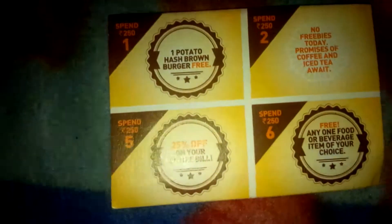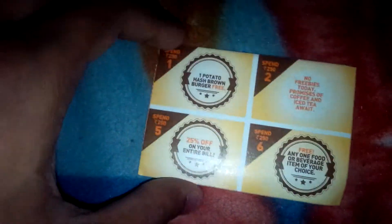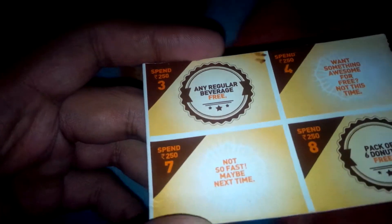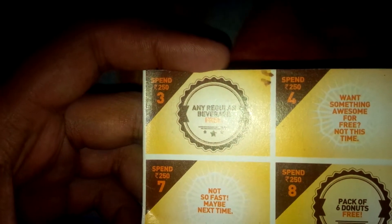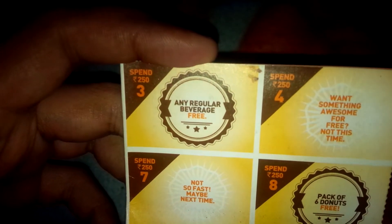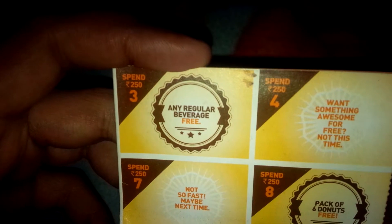This is a scheme launched by Dunkin' Donuts India. They will give you this card, and according to your purchase you will get discounts. On your first purchase you will get one potato hash brown burger free. On the second purchase you will get nothing, so you will have to wait for the third. Each time you will have to spend 250 rupees, and on the third time you will get any regular beverage free.